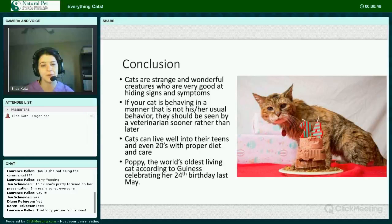Here's a picture of Poppy, who's the world's oldest living cat according to Guinness — she celebrated her 24th birthday last May, and she's probably 25 now since this photo was from over a year ago. Hopefully she's still around.